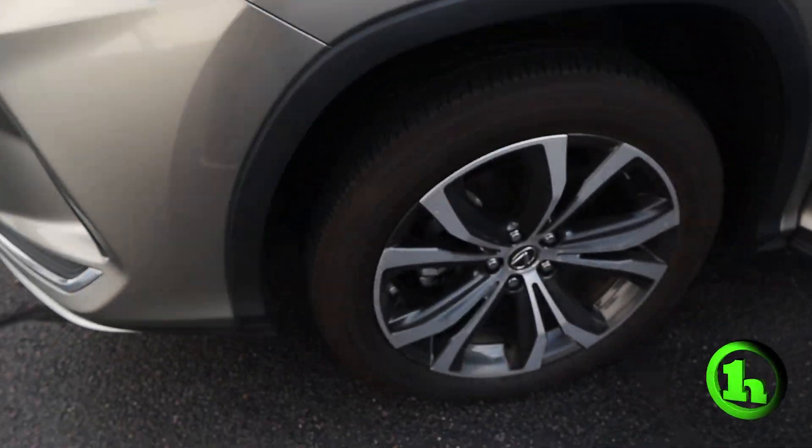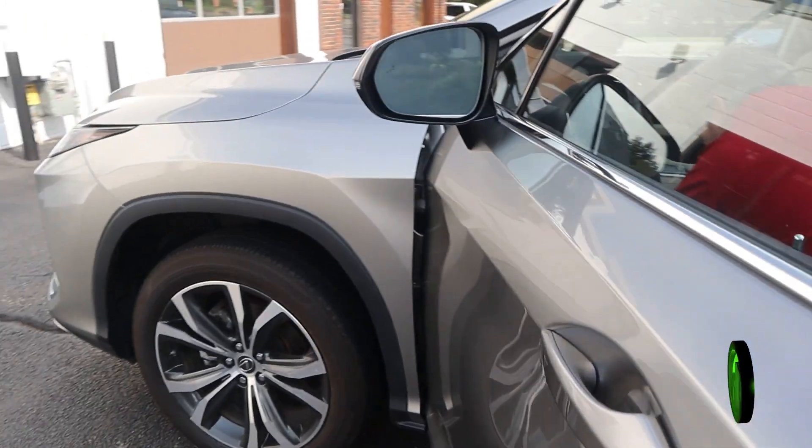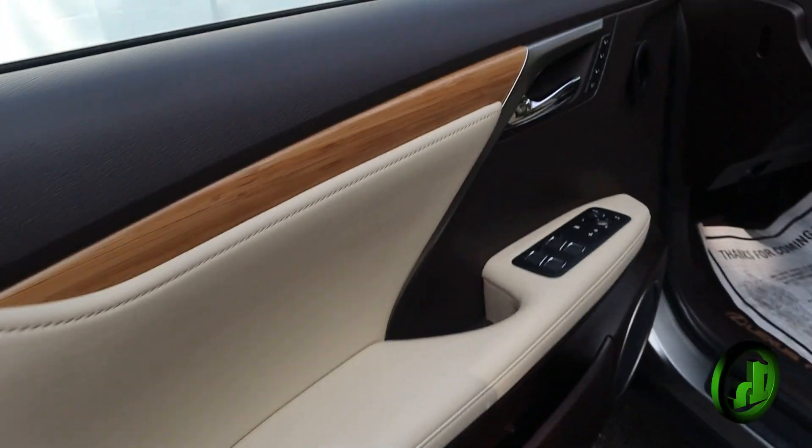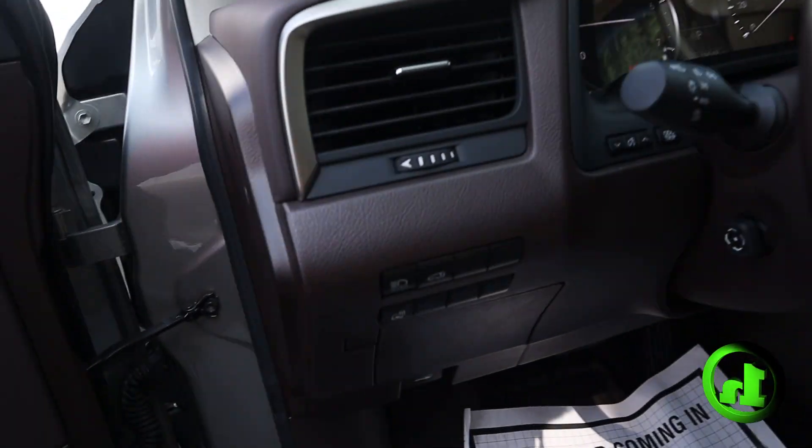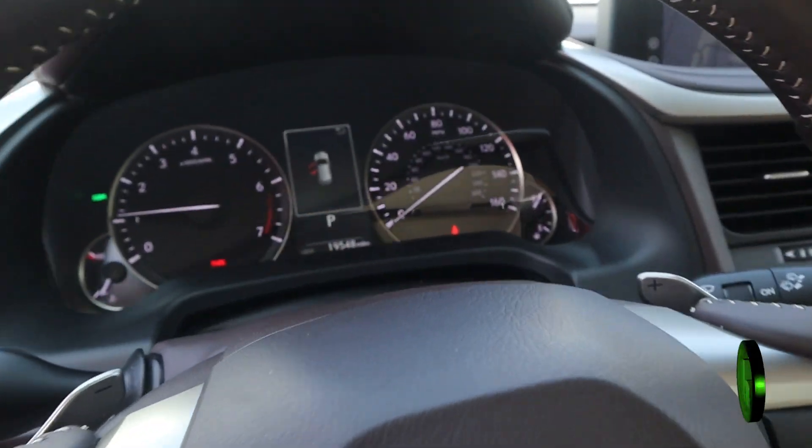The car has 19,548 miles. Beautiful car, loaded. Not a heck of a lot I'm going to need to say — I'm going to let Corey show you the car.